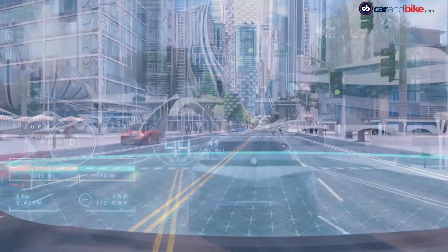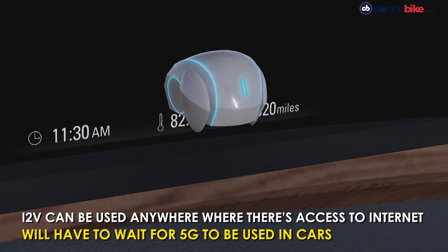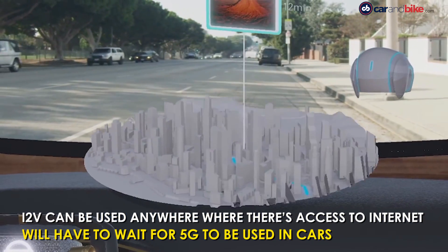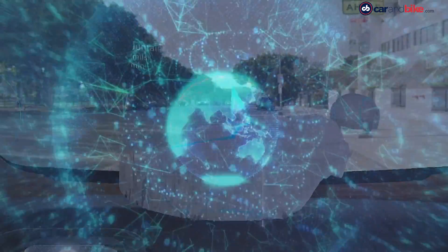While it all sounds very promising, will this technology be accessible to all? It can be used anywhere with access to an internet environment. That said, it will have to wait for the introduction of 5G or later wireless technology to be used in moving vehicles.